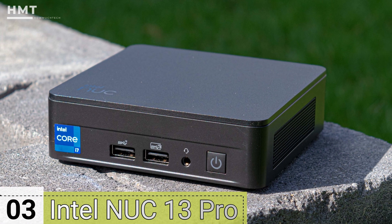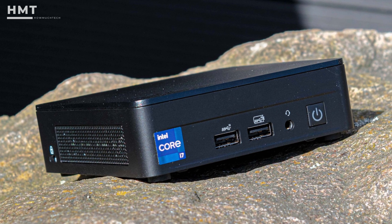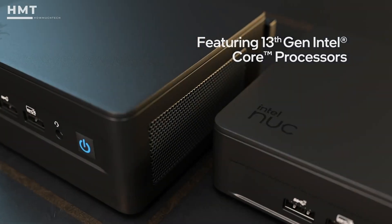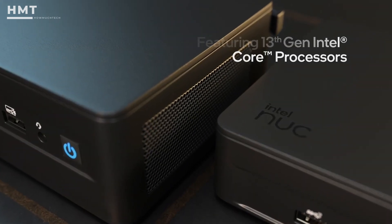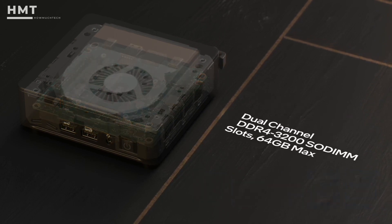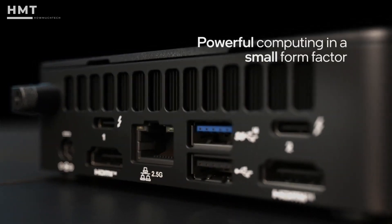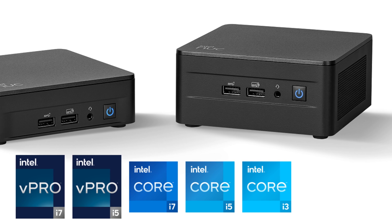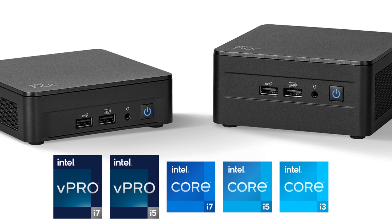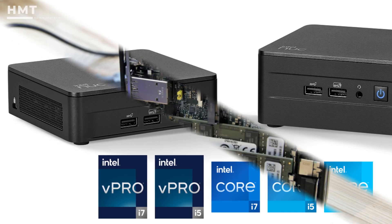Number 3: Intel NUC 13 Pro. The latest, and arguably the greatest NUC yet, the Intel NUC 13 Pro takes the best silicon from the new 13th-gen mobile product lines and packages them in the classic Intel NUC cases. What the customer gets is plenty of CPU performance with up to 12 threads and 64GB of RAM, combined with Gen 4 NVMe storage and Thunderbolt 4 technology. Starting at around $320 for the Core i3 models and going to over $1,000 for the top-of-the-range Core i7 vPro processors, there is plenty of scope for both performance and price.